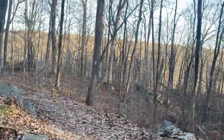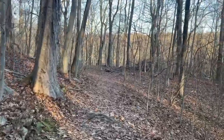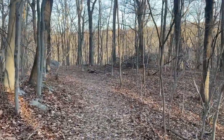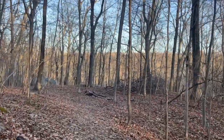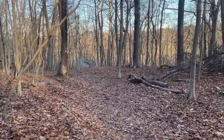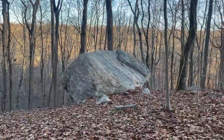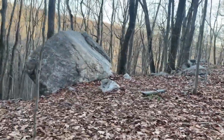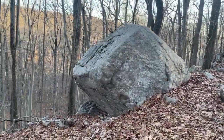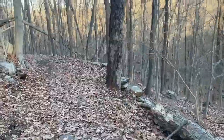I almost forgot to mention — today is the winter solstice, the shortest day of the year here in the northern hemisphere. December 21st. Now the days are just going to get longer, although winter has officially just begun today. Happy solstice! That's a cool glacial erratic right there on the side of the ledge, just being held up by another rock. We're winding our way back down to the parking lot.